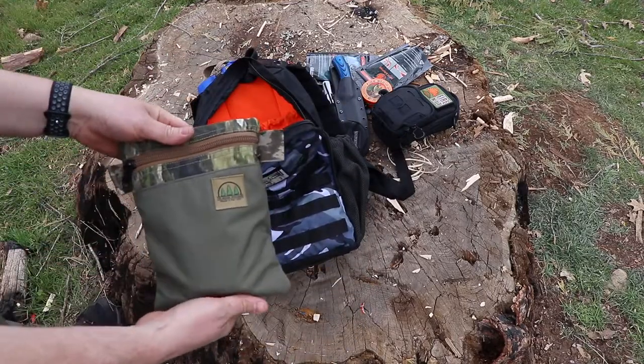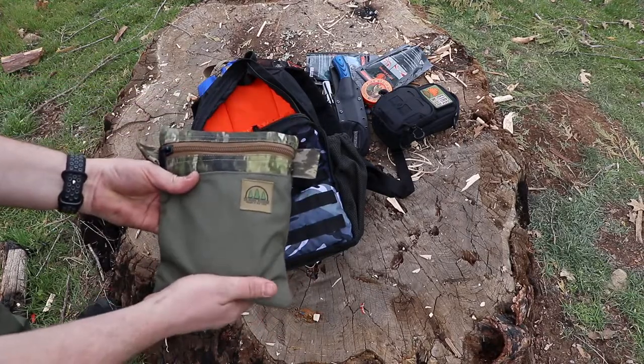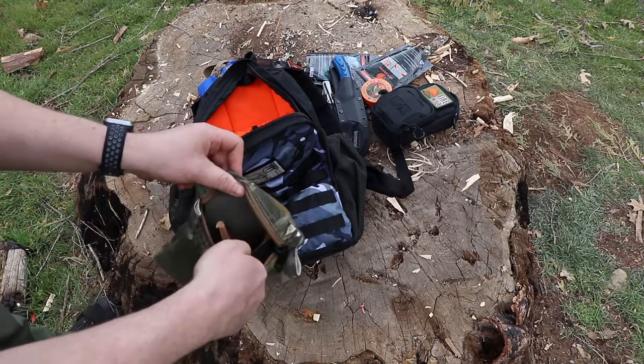One of the last pouches is the Firecraft pouch — really, really nice. And there's more Pro-Camp Tech gear and some Fatwood sticks as well.